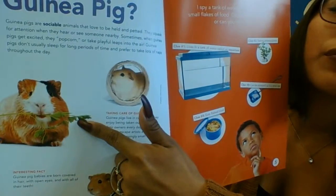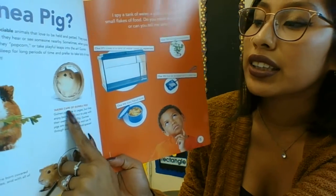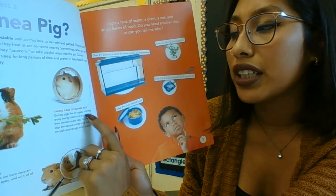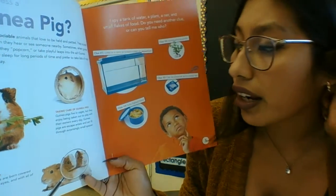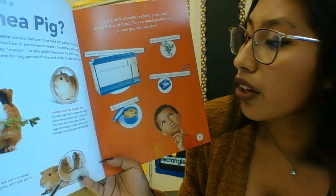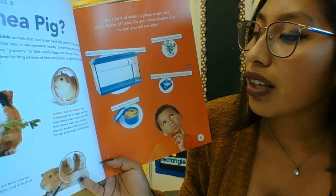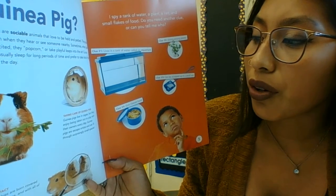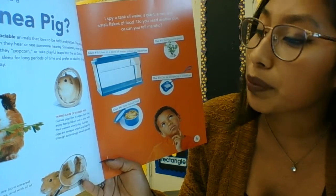That's our guinea pig right here. Taking care of guinea pigs: guinea pigs live in cages, but they enjoy being taken out to play with their owners every day. Guinea pigs are escape artists and can fit through surprisingly small spaces.